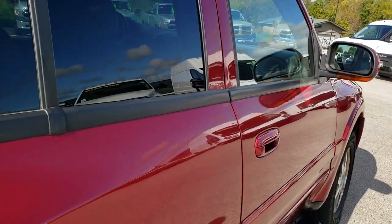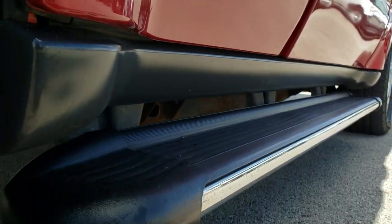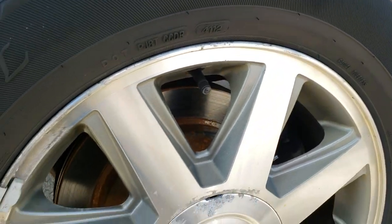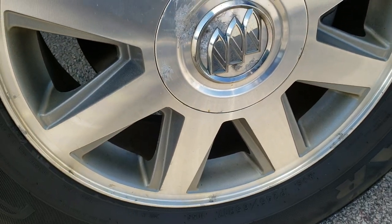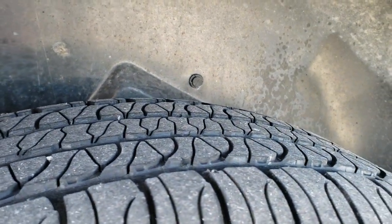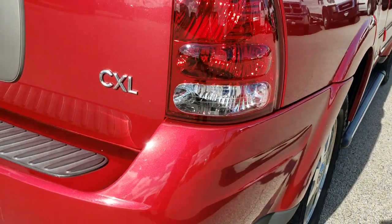We offer a Summit Fastpass option, so if you want to see if you can get approved on this vehicle and find out what your payment would be, you can do that right from our website. It has four-wheel disc brakes, the back rim is in excellent shape as well, and the back tires have just as much tread as the front tires.